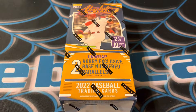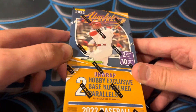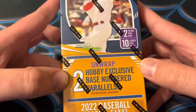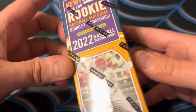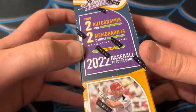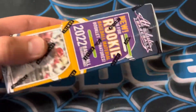What's going on guys and welcome back to webcast. Today we are going to be opening the brand new 2022 Absolute Baseball. It says unwrap two hobby exclusive base numbered parallels. You're expecting to get two autographs and two memorabilia per box. So there's going to be two mini boxes in here. Let's go ahead and get it ripped and see what's in here.